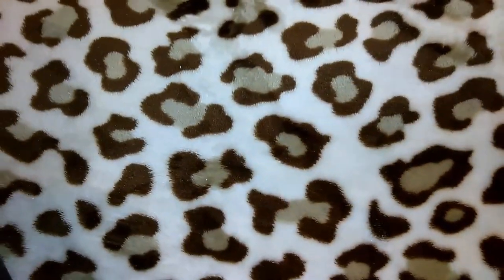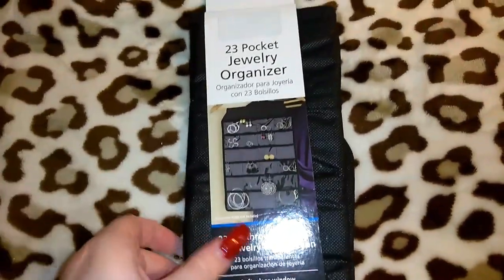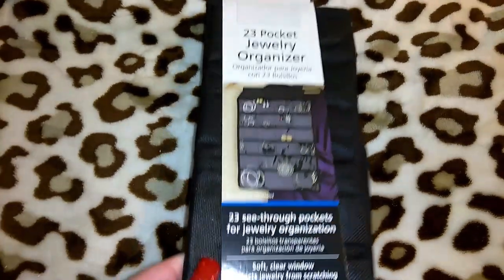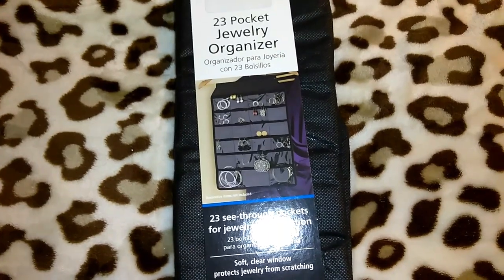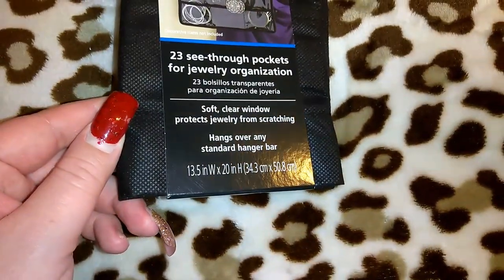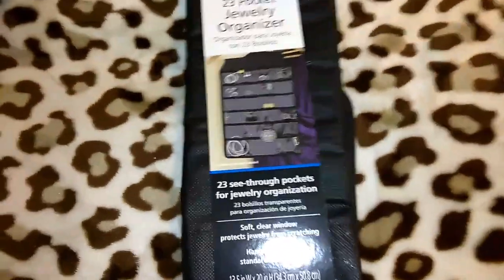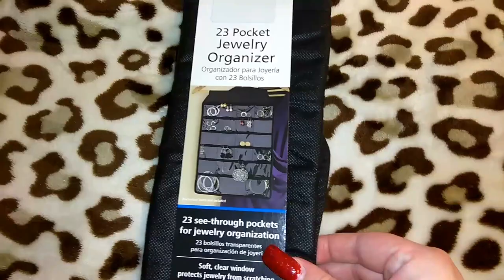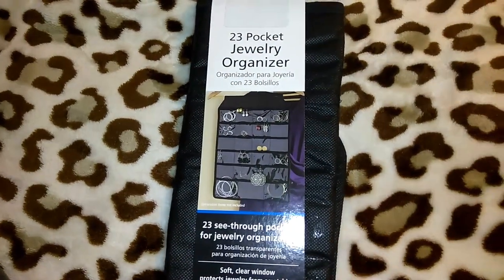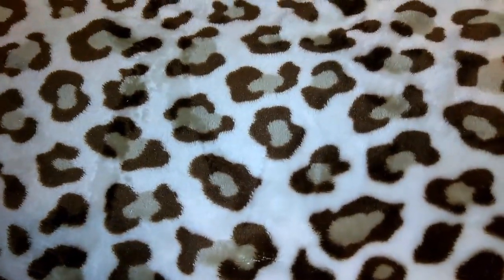I picked up this jewelry organizer — a 23-pocket jewelry organizer for a dollar. The brand label is either covered or fell off, but the writing looks like Walmart, and 99 cent only gets Walmart stuff a lot. It has 23 see-through pockets, soft clear windows that protect jewelry from scratching, and hangs over any standard hanger bar — 13.5 inches wide and 20 inches tall. I opened it to check the plastic was all intact, and it was good. I almost bought two since it'd make a good gift.